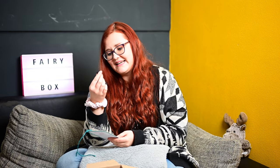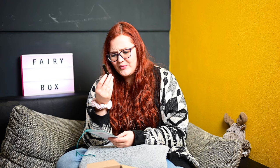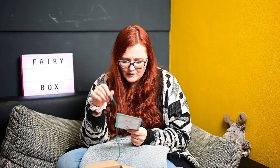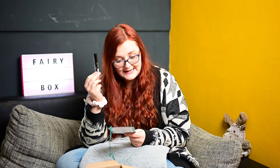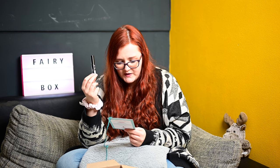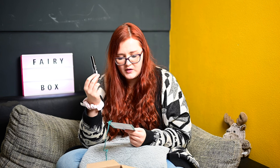Dann haben wir etwas Kleines von Olusion – einen Eyeliner. Der wird auf jeden Fall zu euch in die Verlosung wandern, den habe ich schon. Ich glaube, der war leider auch in der Fairy-Box drin. 100% natürliche Inhaltsstoffe und 25% Plantis Bio Organics Extract. Olusion Eyeliner kostet 23 Euro – 4,5ml für 23 Euro. Dank der besonders feinen Spitze und der angenehmen Textur lässt sich dieser Eyeliner besonders einfach auftragen. Wird wie gesagt zu euch in die Verlosung wandern.